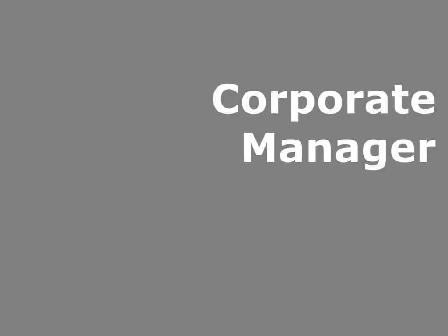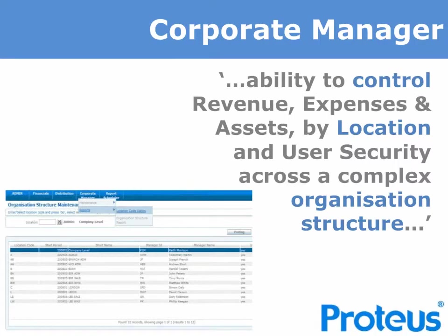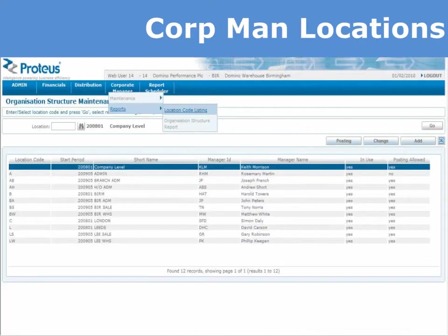The Proteus Corporate Manager module provides advanced and sophisticated control. It gives you the ability to keep your chart of accounts clean and the capability to control any revenue, expense or assets by the use of a location code. This assists with user security across a complex organisation structure and allows you to move assets, revenue or expenses within those locations. In this example — which is only one way of using Corporate Manager — we've set up a branch structure.